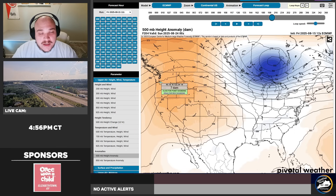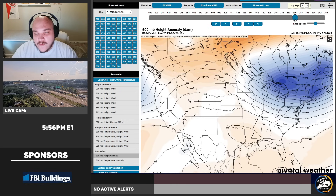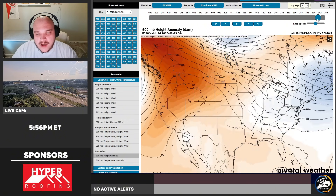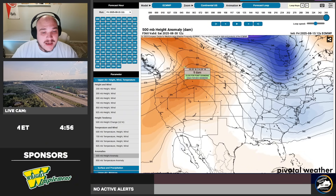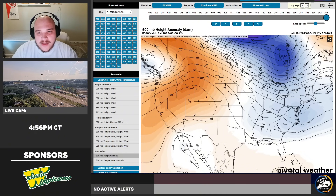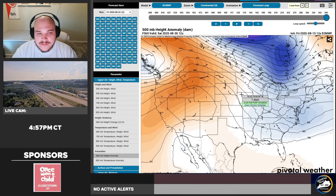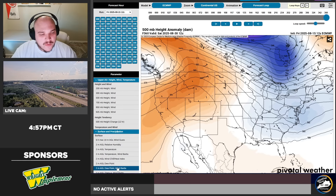That allows us to flip our pattern again, putting this into motion late next week going into Friday and Saturday. That block is no longer there — it's on the western side of the country, shoving all the way up into Canada. Because of that, the low pressure can now begin to move out, keeping us a little bit cooler and a little bit wetter. This model run continues to funnel colder-than-average air and the ingredients for some stormy patterns.